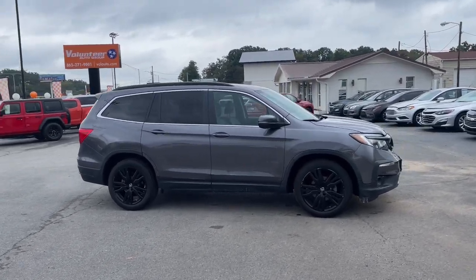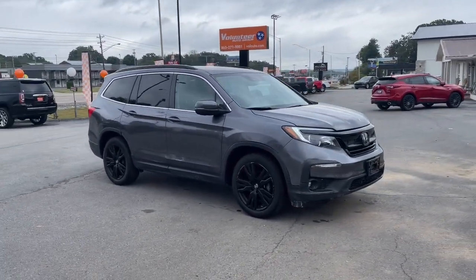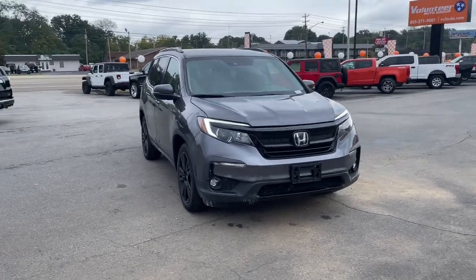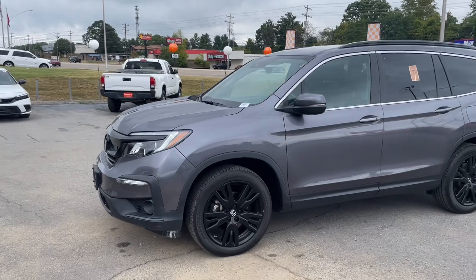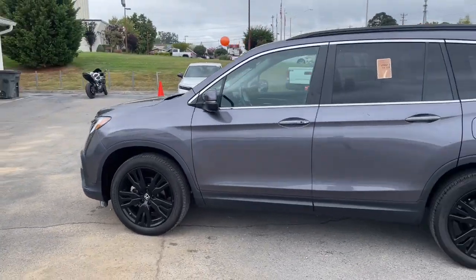Go home happy with the 2021 Honda Pilot. This vehicle is an outstanding buy with fewer than 20,000 miles on the odometer. Give in to your craving for an SUV that's both rugged and refined.